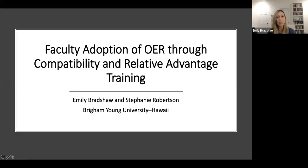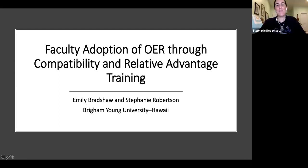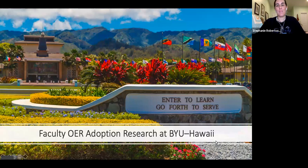Aloha! Welcome to our presentation, Faculty Adoption of OER Through Compatibility and Relative Advantage Training. My name is Emily Bradshaw, and I'm Stephanie Robertson, and we are both adjunct faculty at BYU-Hawaii.